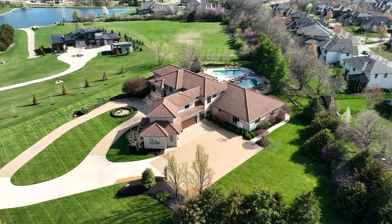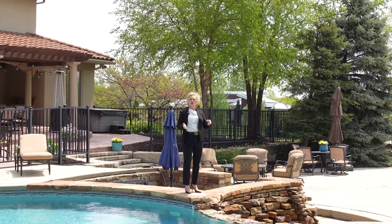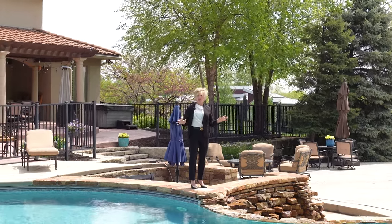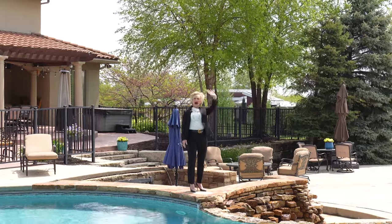My partner and I are the area experts. Call us today to find out what your home is worth. We specialize in upper bracket. Thank you. Bye-bye.